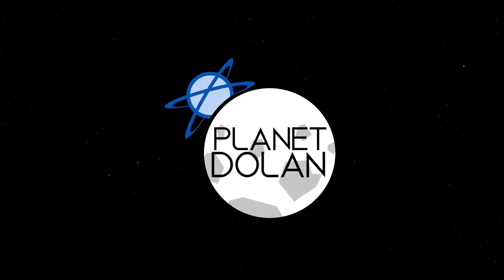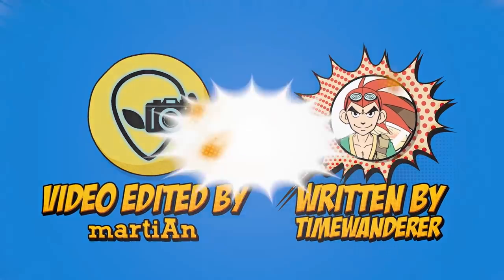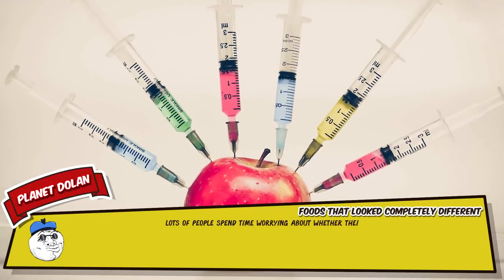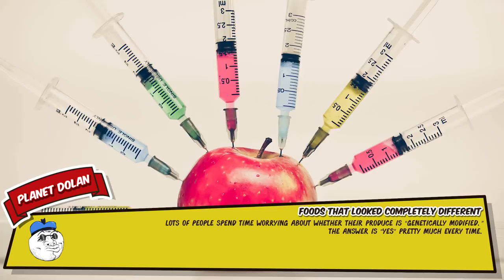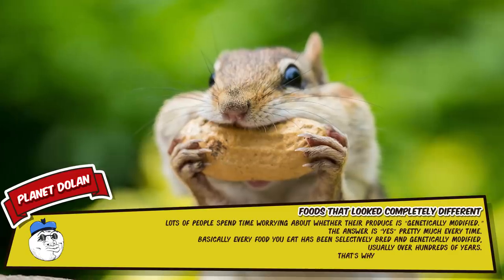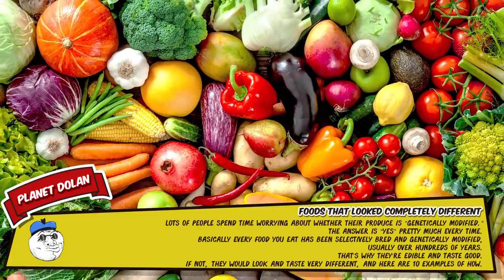Lots of people spend time worrying about whether their produce is genetically modified. The answer is yes, pretty much every time. Basically every food you eat has been selectively bred and genetically modified, usually over hundreds of years. That's why they're edible and taste good. If not, they would look and taste very different. Here are 10 examples of how.